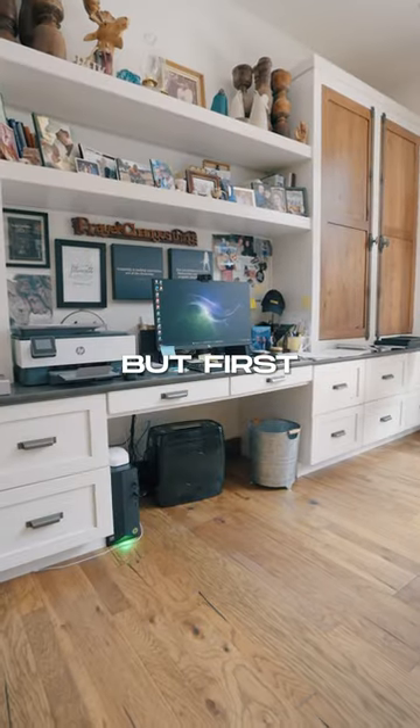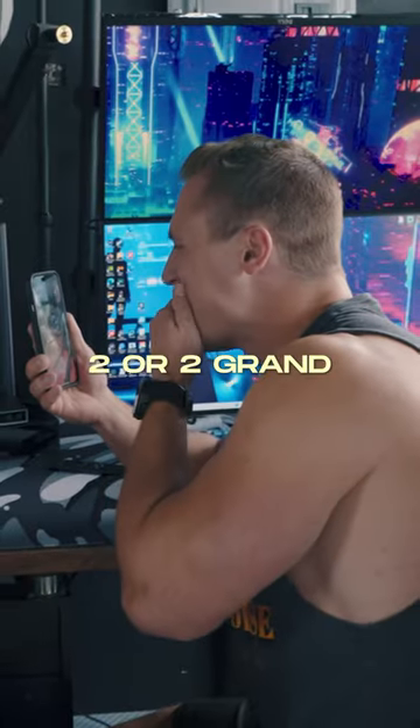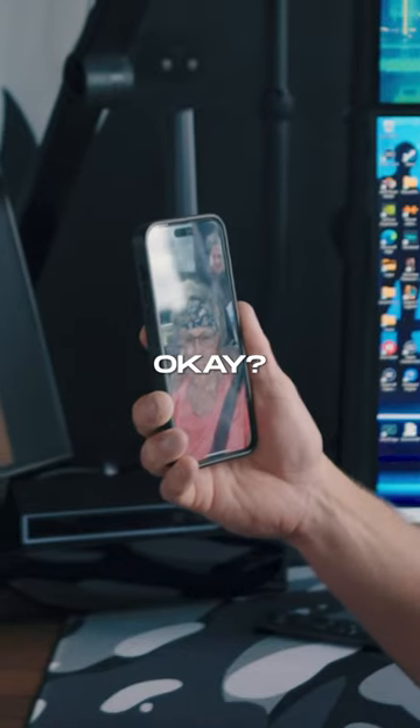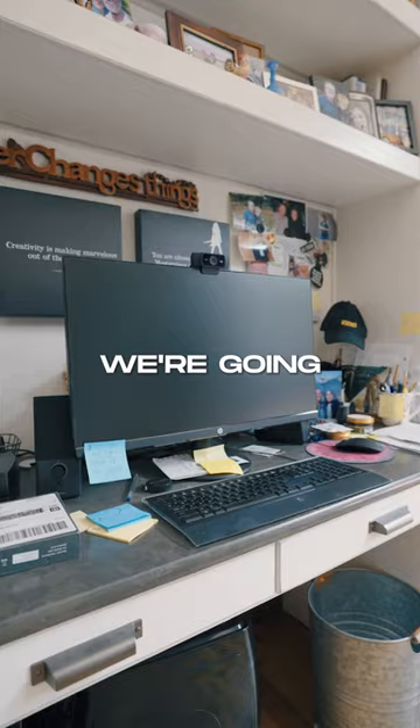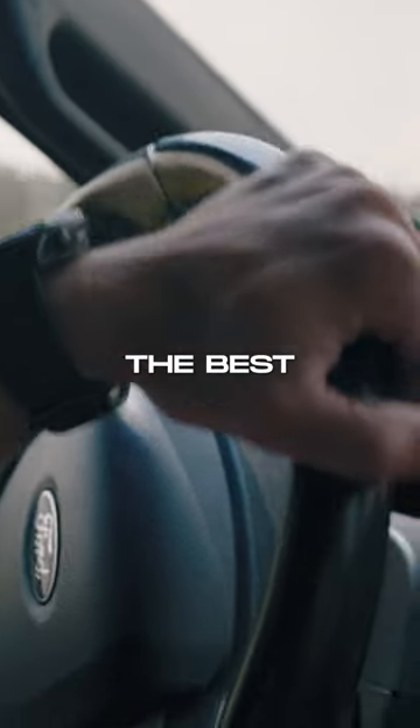I'm going to transform my mom's desk setup, but first I need to know her budget. We're going to attempt to upgrade nearly everything she has, and for $2,000, we'll do the best we can.